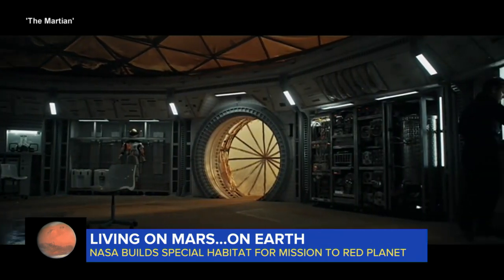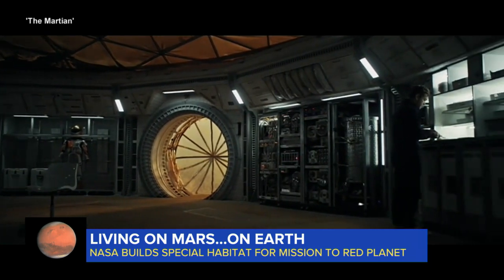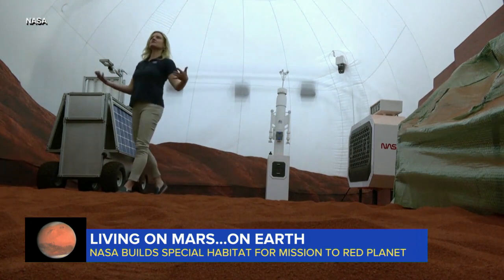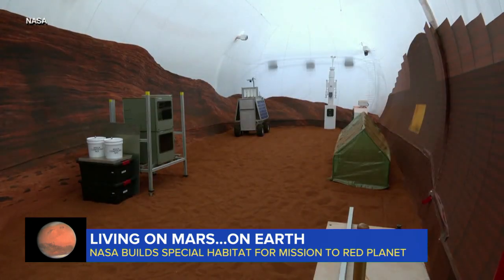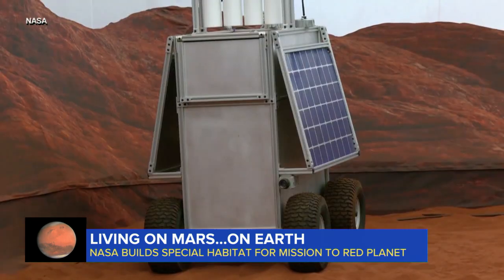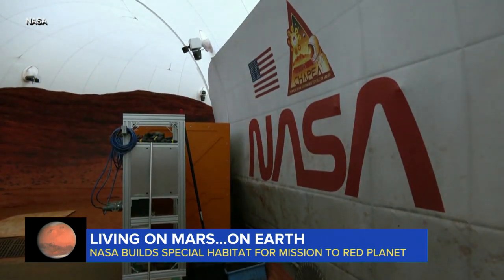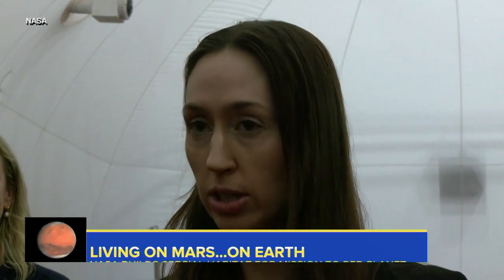Soon these scenes from a Hollywood movie will play out in real life among volunteers. These are just different elements that we have on the Mars surface. This is the new 3D printed Mars simulation habitat at Johnson Space Center in Houston, built to teach NASA what human life could be like on the red planet. It was developed as a one-year Mars surface simulation with the intent that crew can be in isolation and confinement with Mars realistic restrictions.